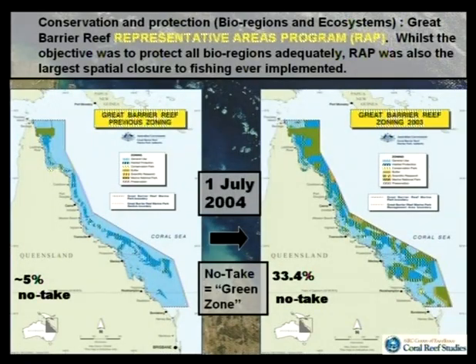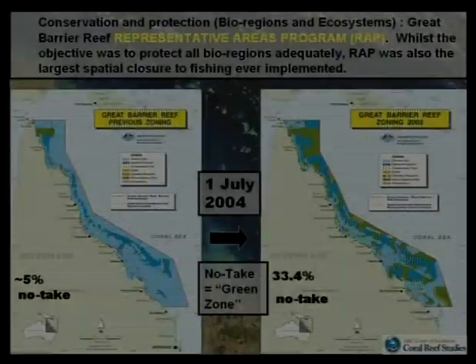The Great Barrier Reef is the ultimate no-take zone in the sense that it's been pretty effective since it was put into place. Going forward a couple of decades, the next major issue on no-take zones was the Representative Areas Program, put into place on the 1st of July 2004. The objective was to protect bioregions adequately — 70 of them across the entire marine park. Looking at the before and after maps, the green zones are the no-take bits where you can't fish. The coverage went from 5% to 33.4%, and it's far more generally distributed across the entire reef.